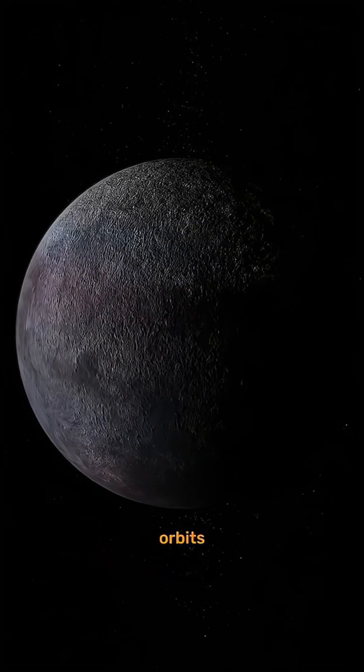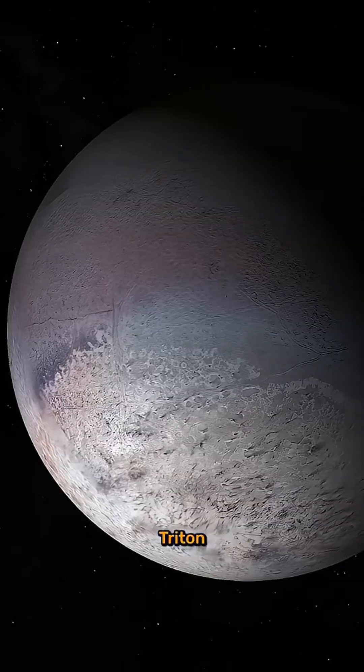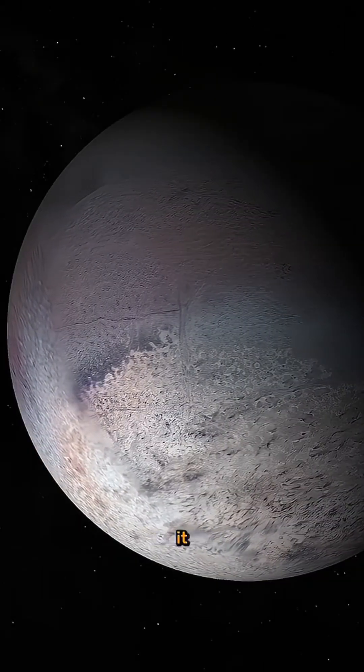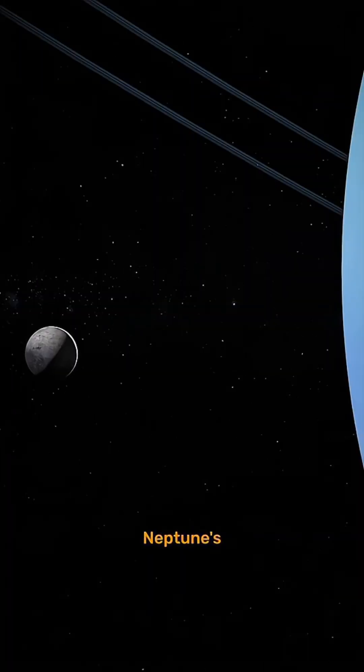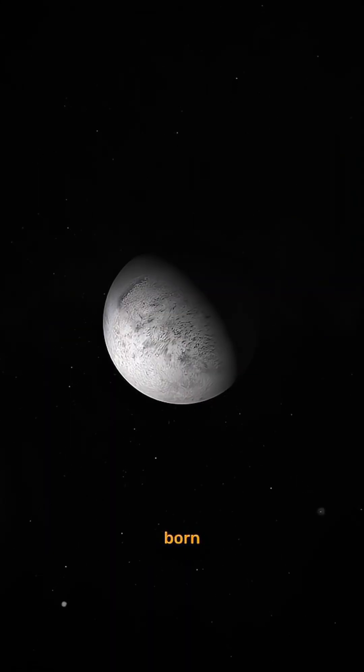Why is that? Because it orbits backwards, unlike every other large moon in the solar system. Triton has a retrograde orbit, meaning it travels in the opposite direction of Neptune's rotation. That's not normal, and it's a big clue that Triton wasn't born around Neptune.